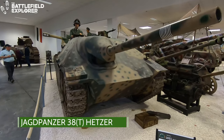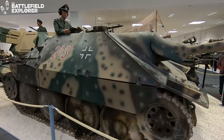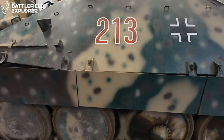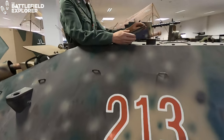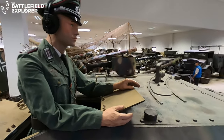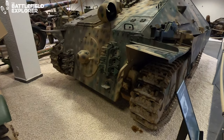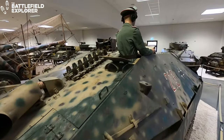The Jagdpanzer 38 Hetzer was in service from July 1944 up until the end of the war. Based on the chassis of the Czechoslovakian Panzer 38T, it proved to be a formidable tank destroyer with sloping armor on all sides. It is similar in dimension and profile to the pre-war Panzer II — a clear break away from the desire to build ever bigger and heavier tanks.